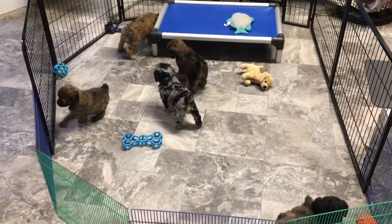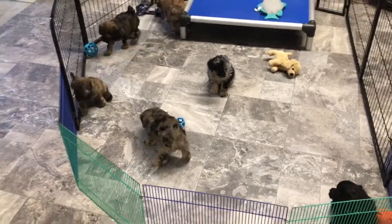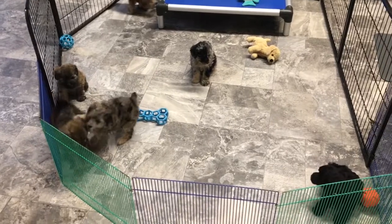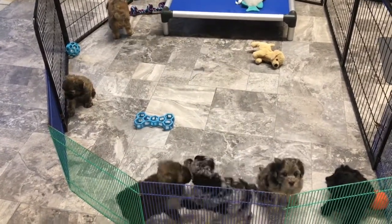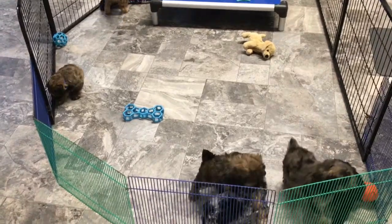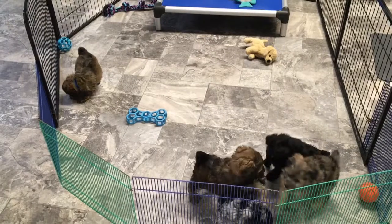They get cottage cheese once a day. We do it in a pan by itself. We also add probiotics in it. Sometimes if we're going to do Safeguard — which is a wormer — we'll put their Safeguard in the cottage cheese, but we're not doing that this time. They're just going to get cottage cheese this morning.